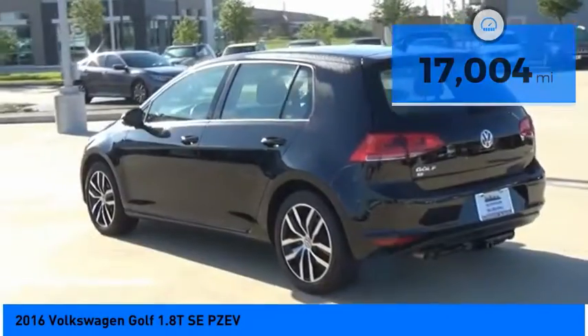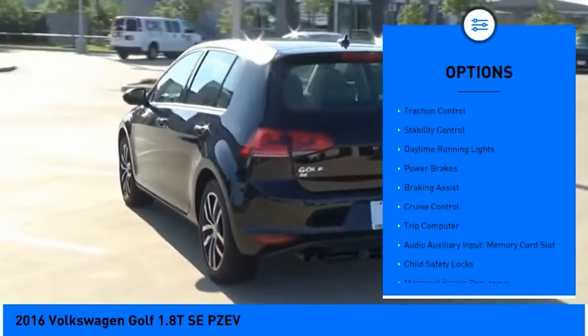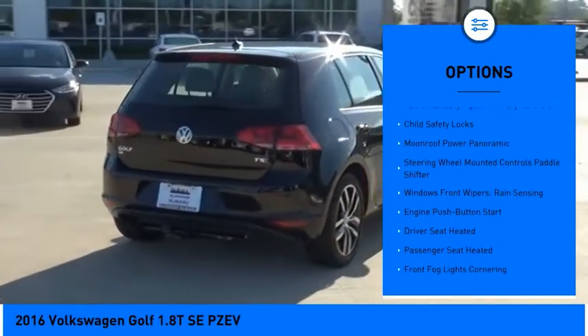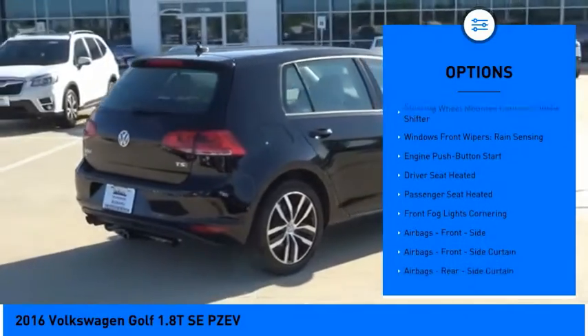Here are some of this vehicle's great options: power windows with safety reverse, traction control, stability control, daytime running lights, power brakes, braking assist, and cruise control.